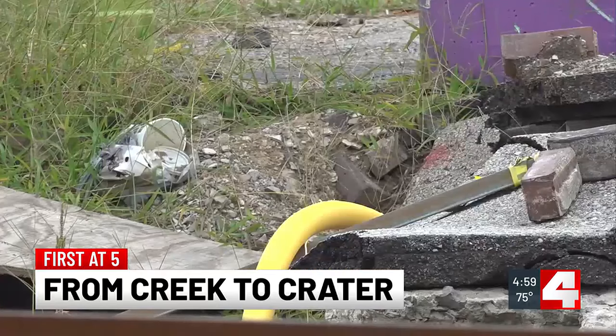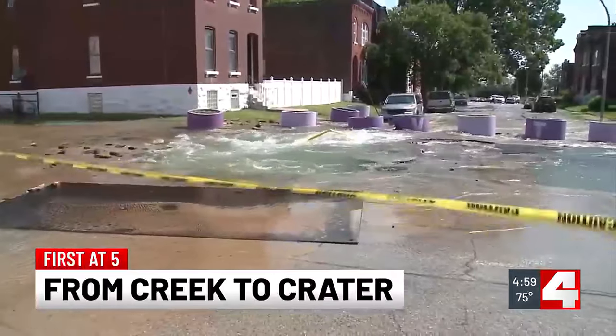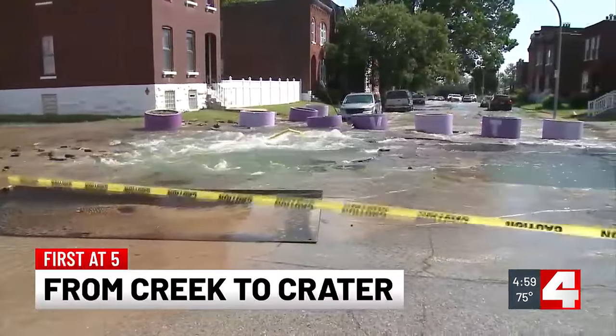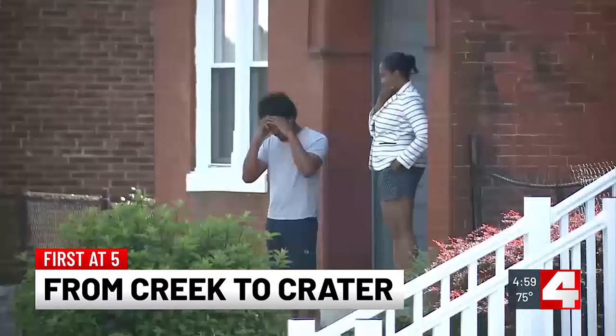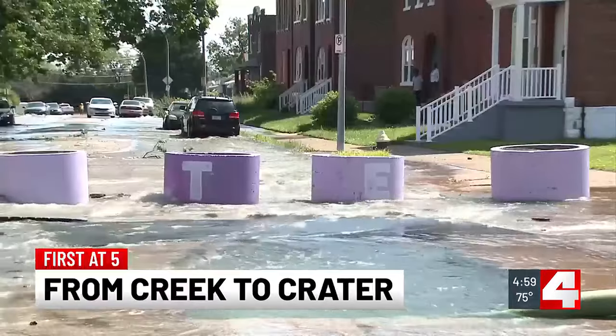Green barricades sit around a massive crater, making this area nearly impassable. But just months ago, that same intersection looked like a creek, if not a river. This is video that we shot back in May after a water main break flooded the area, keeping people in their homes.